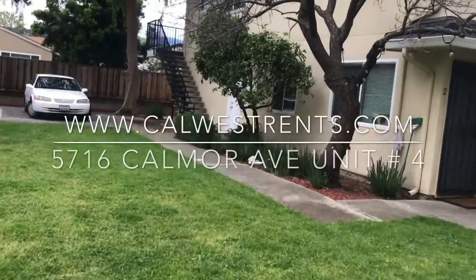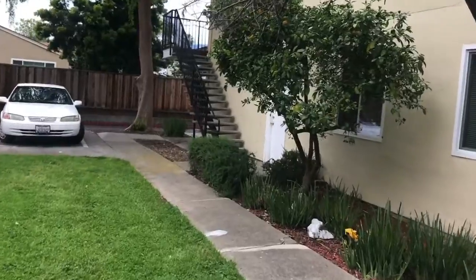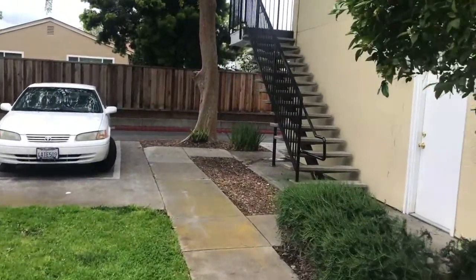Hi, this is Robert Collins with CalWest Property Management, and this is a virtual showing for the property located at 5716 Calmore Avenue, Unit 4 in San Jose.